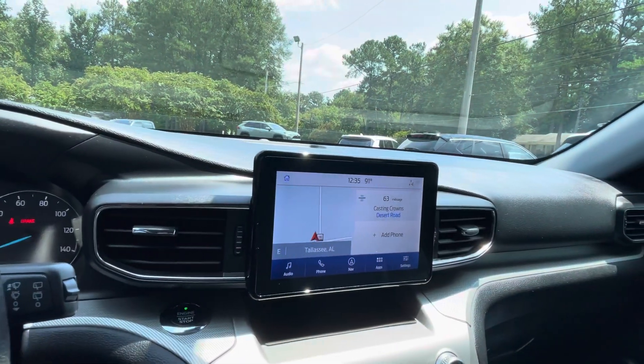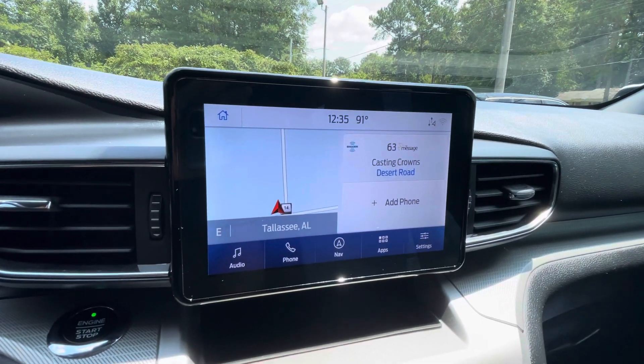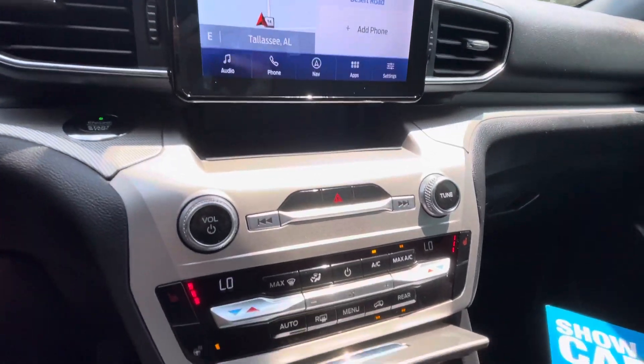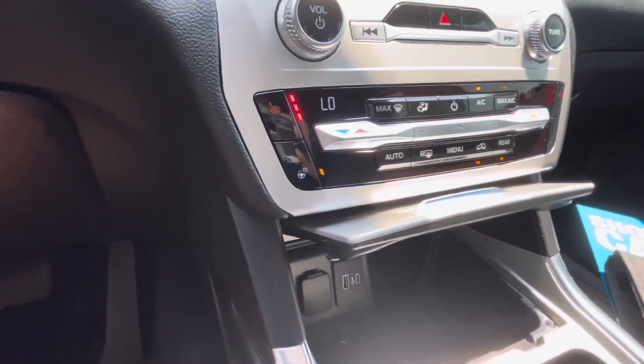Touchscreen radio with AM, FM, satellite radio, Android Auto, Apple CarPlay, navigation, and backup camera. Dual zone climate control, heated seats for driver and passenger, and even a heated steering wheel.